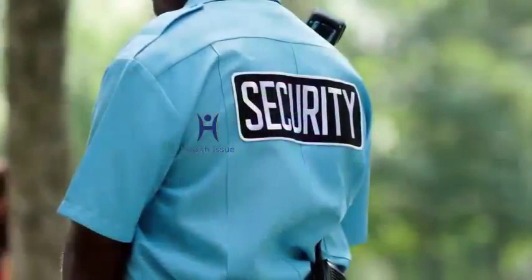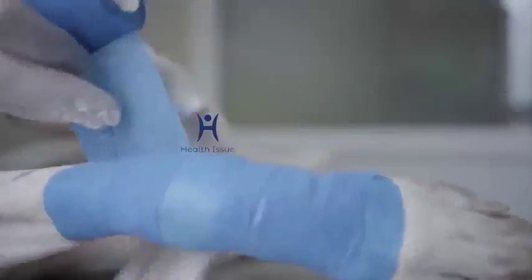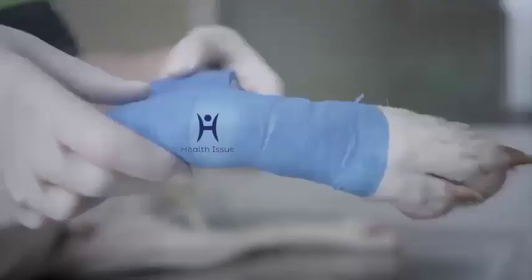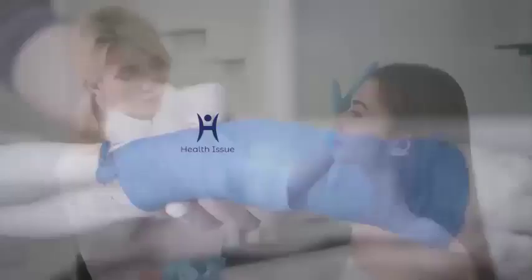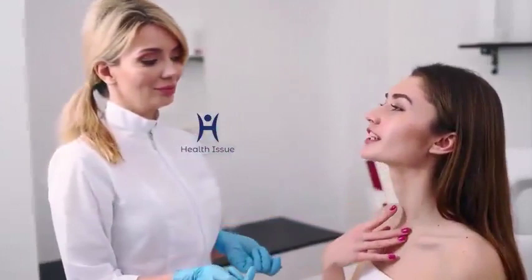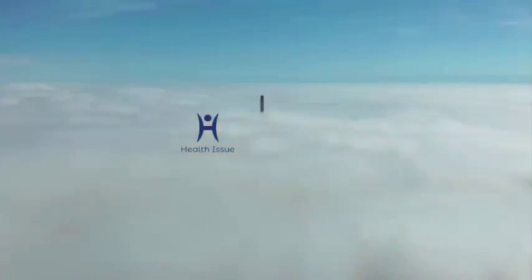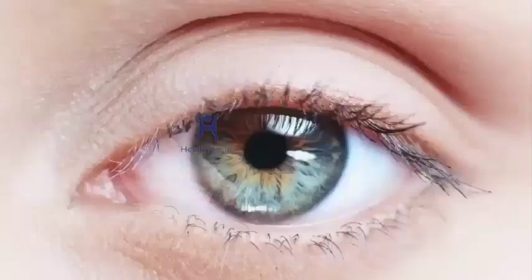Step 4: Protect your eye during any at-risk activities. As your black eye heals — which normally takes 1 to 2 weeks — make sure you wear glasses or other protective gear if you find yourself in any situation that could potentially cause further damage to your eye. If you injured your eye during sports, refrain from participating in that sport until your eye has fully healed.